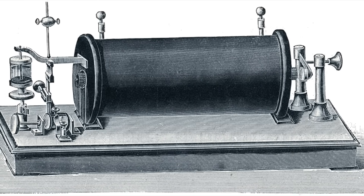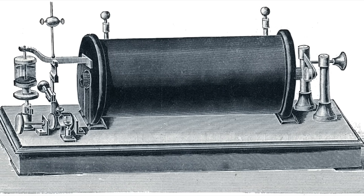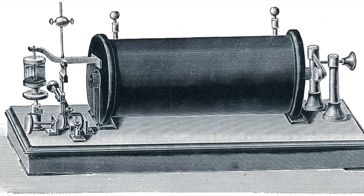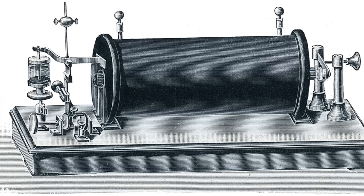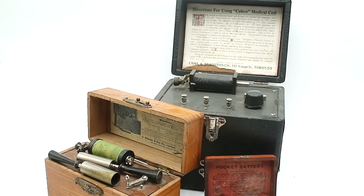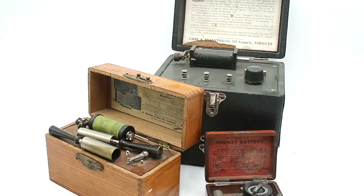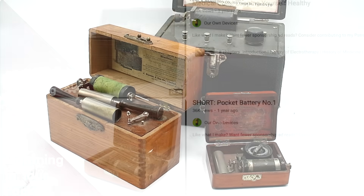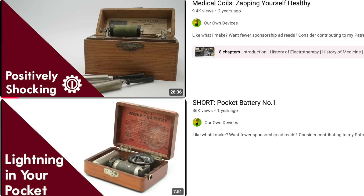Trembler coils are basically an adaptation of the classic induction or Ruhmkorff coil developed in the early 19th century by Charles Grafton Page, Nicholas Callan, William Sturgeon, Heinrich Ruhmkorff, and others. We've actually already looked at these devices on the channel since they were commonly used in medical coils for the now largely defunct practice of electrotherapy - please check out those two videos, links in the description.